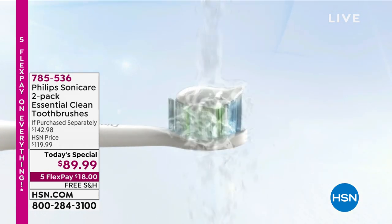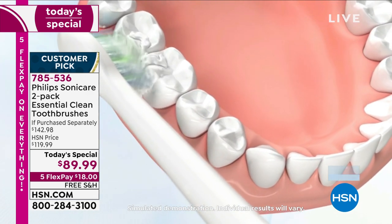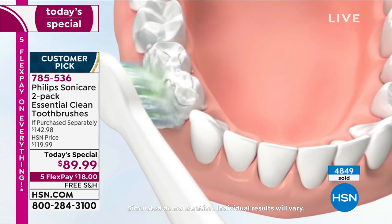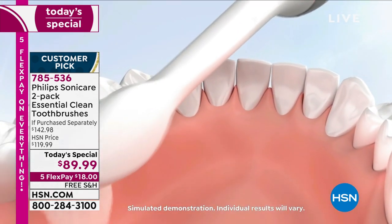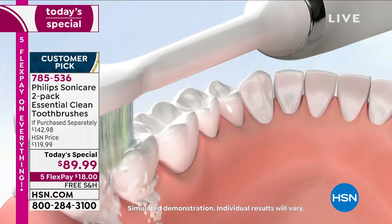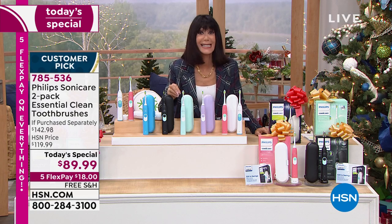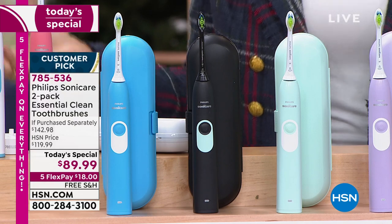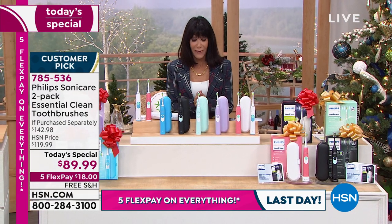First and foremost, how many have already been spoken for today? This has been absolutely flying — we are way ahead of where we thought we would be, with 5,000 gone. Here's what's different with this incredible sonic toothbrush: notice that slim angled neck so that it can get in between each and every one of your teeth. You are not just brushing your teeth, but at 62,000 brush stroke movements per minute, you are driving that fluid deep between the teeth and all along the gum line.